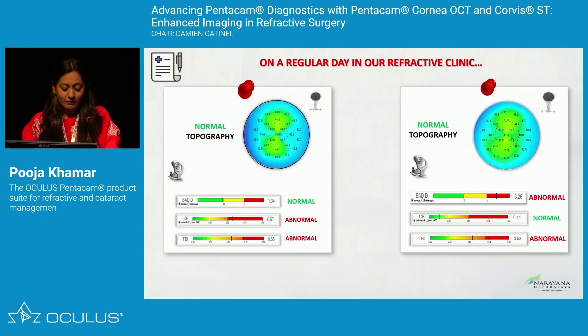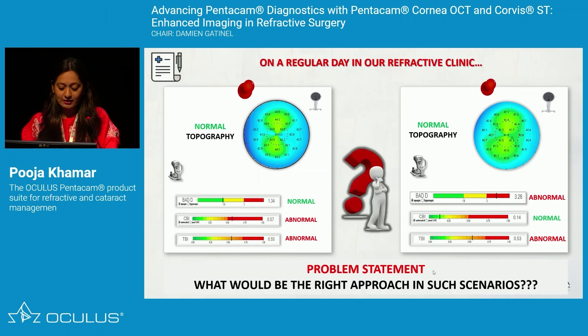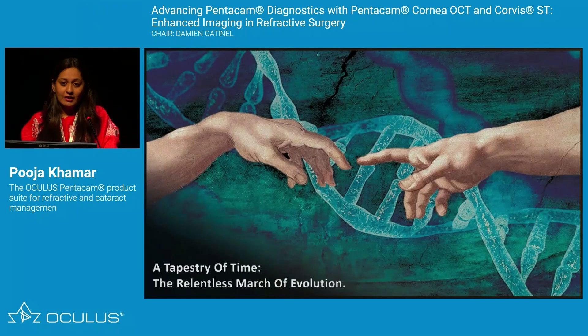However, there are times in our practice where we see an absolutely normal topography but the biomechanics do not match, or the topographies look healthy but the BAD values are sometimes suspicious while biomechanics are healthy. So what would be the right approach in such scenarios? Time has shown us that we have to evolve every year, and it is a relentless march of evolution in our refractive surgery practice.